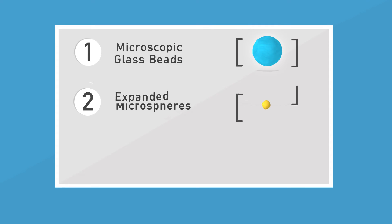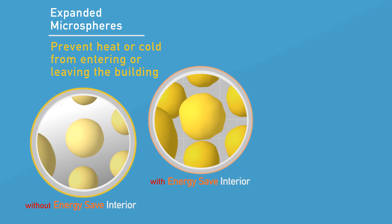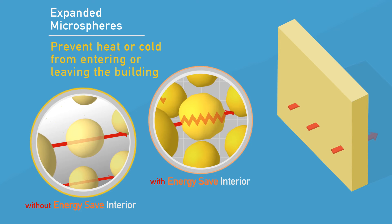Second, expanded microspheres serve as a temperature seal and prevent heat or cold from entering or leaving the room through the walls and ceiling. This significantly reduces heating or cooling losses.